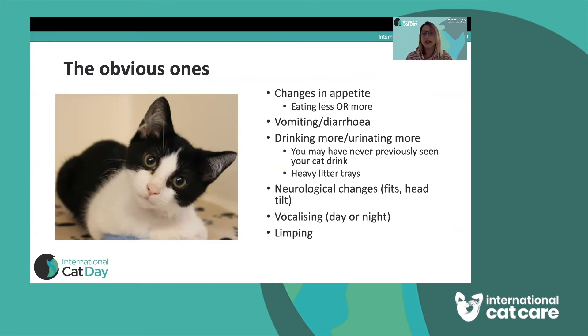Vomiting and diarrhoea are clearly going to be something you're concerned about and will prompt a vet visit. And if your cat is drinking more or urinating more — again, this can be subtle. If you never normally see your cat going to the water bowl and suddenly you do, that may be all you notice. If they use a litter tray, you may simply notice the trays are a bit heavier with more urine. If your cat goes outside, perhaps they're going out more often to urinate.